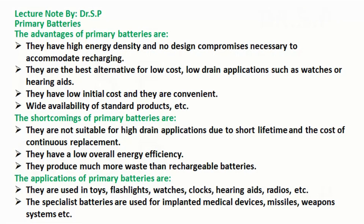The shortcomings of primary batteries are: they are not suitable for high drain applications due to short lifetime and the cost of continuous replacement. They have a low overall energy efficiency, and they produce much more waste than rechargeable batteries.